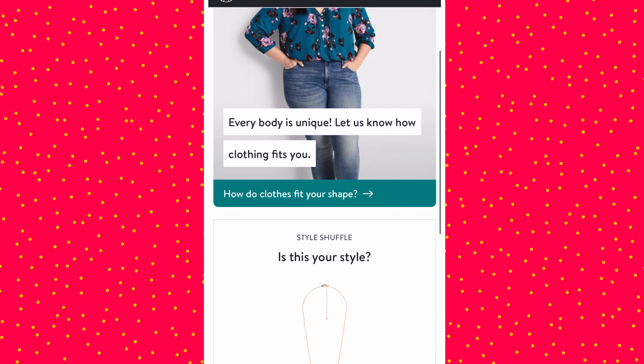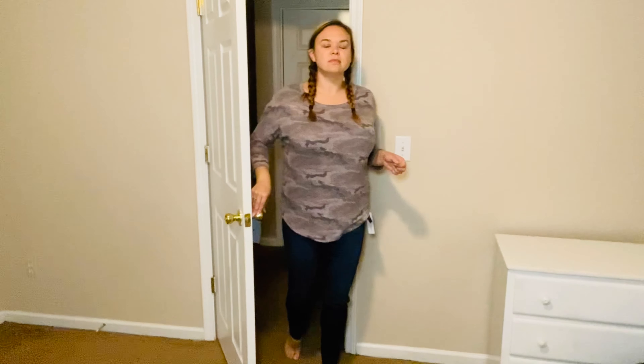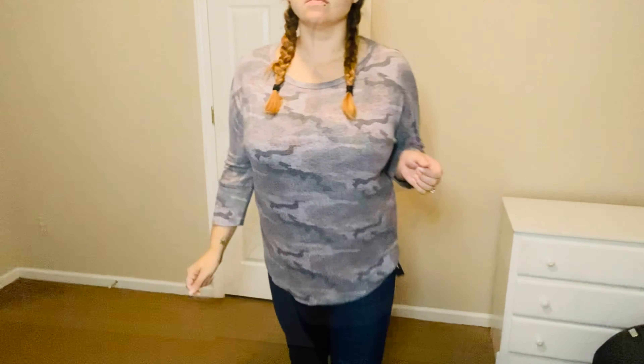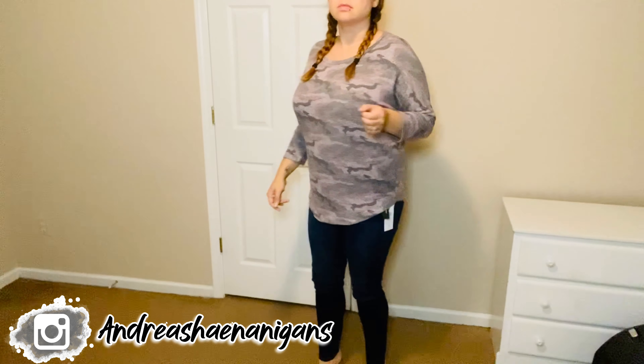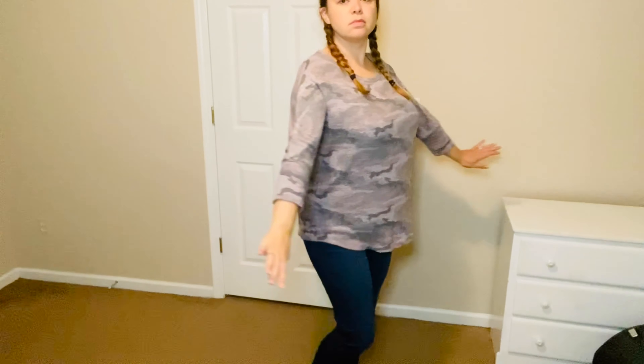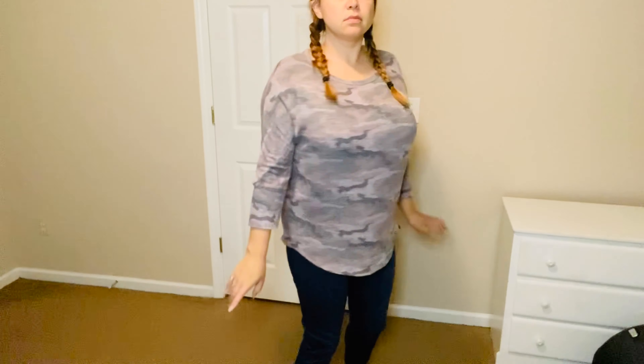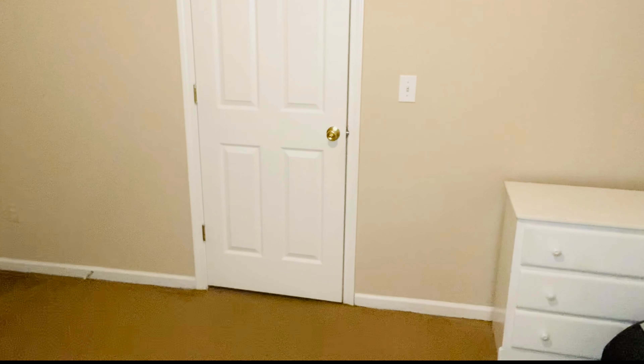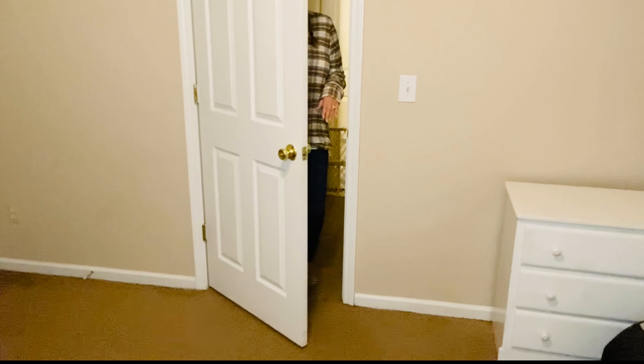The first piece I'm trying on today is this super cute knit camo top — it's like a pinky, mauvey, and gray. I love this top, I think it's very flattering. I like the length and the flowiness of it. The only thing I'm not super crazy about are the sleeves. I have really long arms and I'm not sure if these are supposed to be three-quarter sleeves or actually long sleeves — that's the only thing I didn't like.